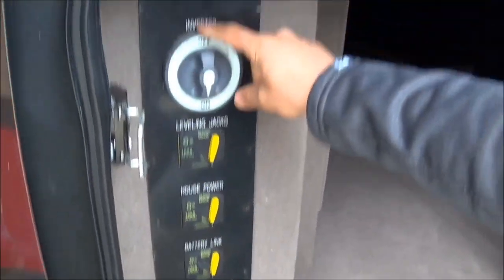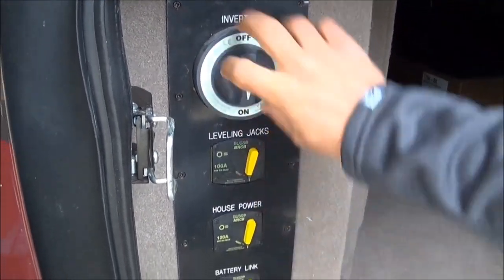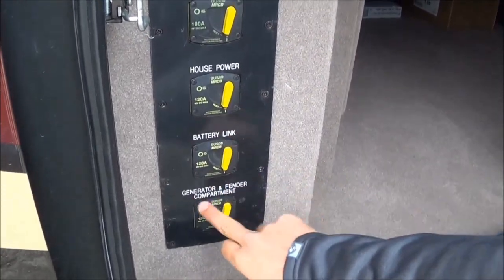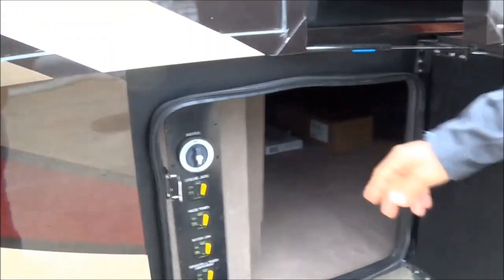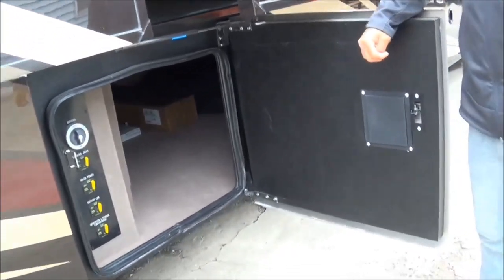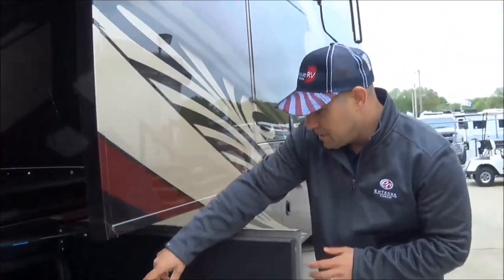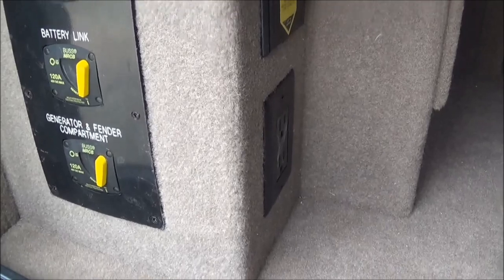You have a 3,000-watt pure-sine Magnum Energy inverter. This is your kill switch, your leveling system, your house power, your batteries, battery link, and generator compartment — you can disengage power here, which prevents any additional power from being drawn from the batteries. Even if we just shut off the house power inside, you have a port down here for your Dirt Devil to help keep your basement clean.